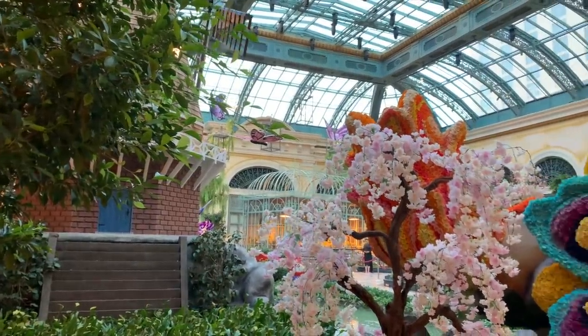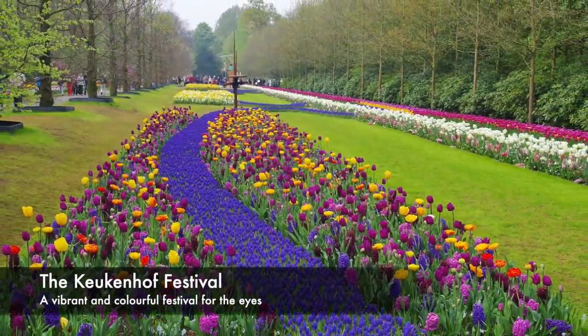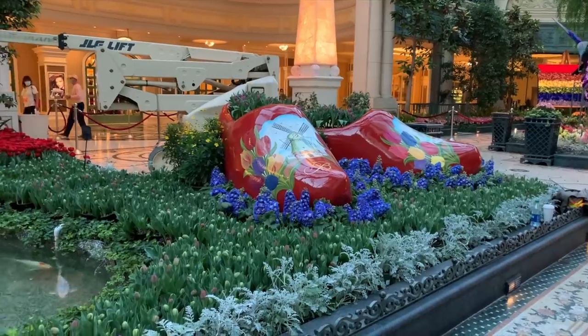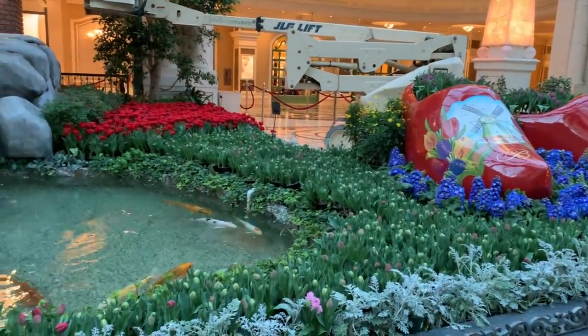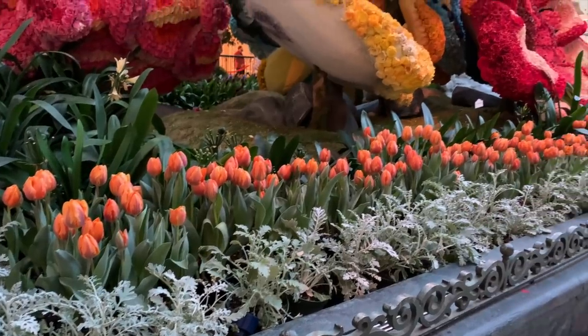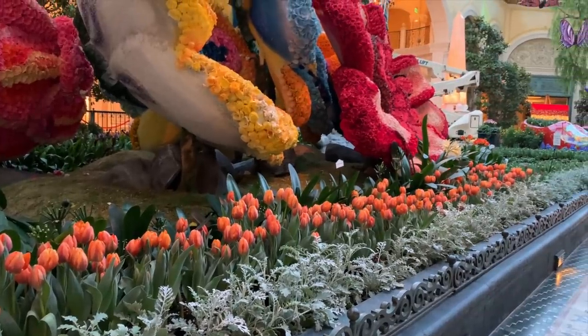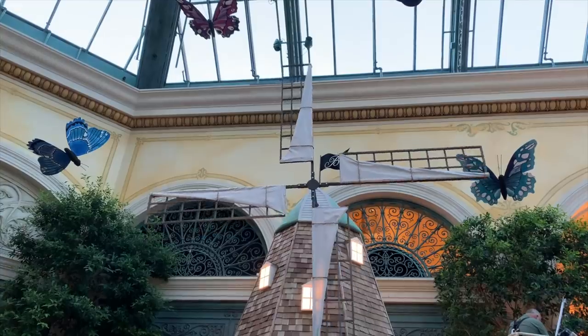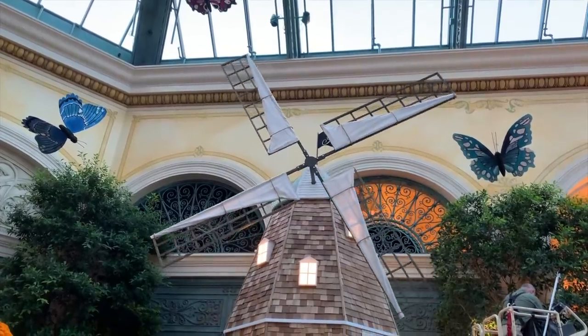Over here in the south bed is a recreation of the Keukenhof festival in the Netherlands. The wooden shoes and the windmill certainly give this theme away — not to mention all these bulbs in flower. The windmill is the centerpiece, symbolizing strength and a promising future.